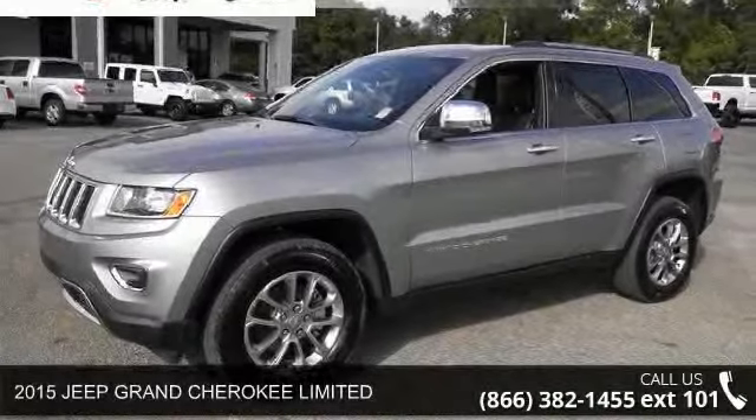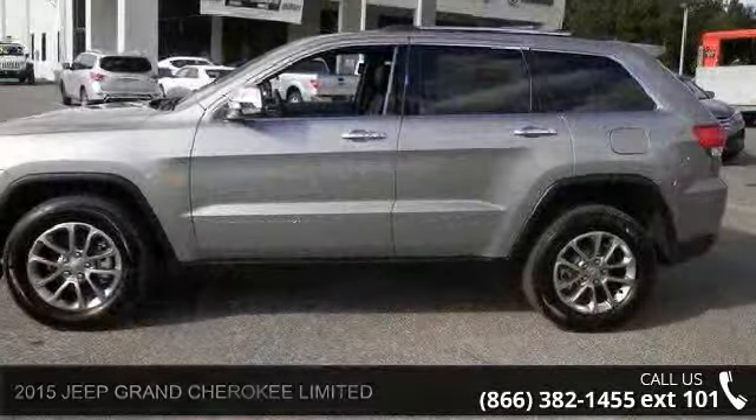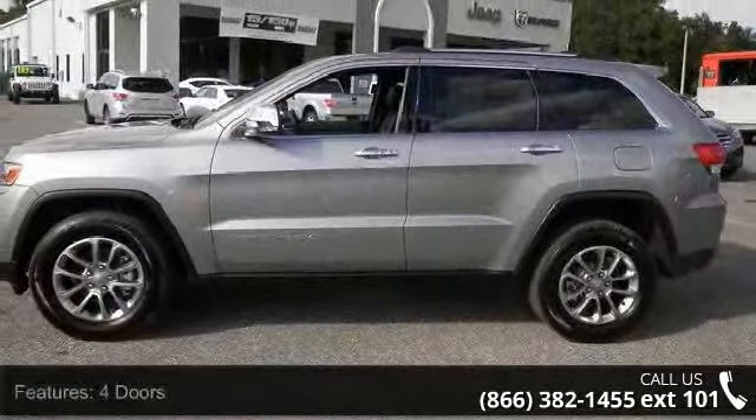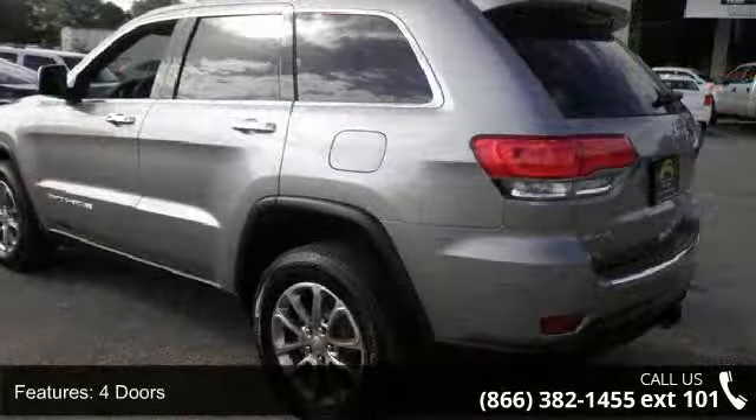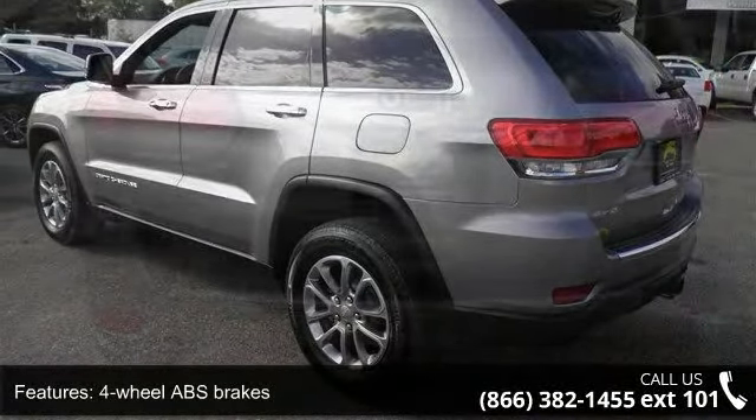Arrive in style with this 2015 Jeep Grand Cherokee Limited. If you are looking for a first-rate auto, this one could be yours today. This vehicle comes with a reliable six-cylinder engine connected to a smooth-shifting automatic transmission.